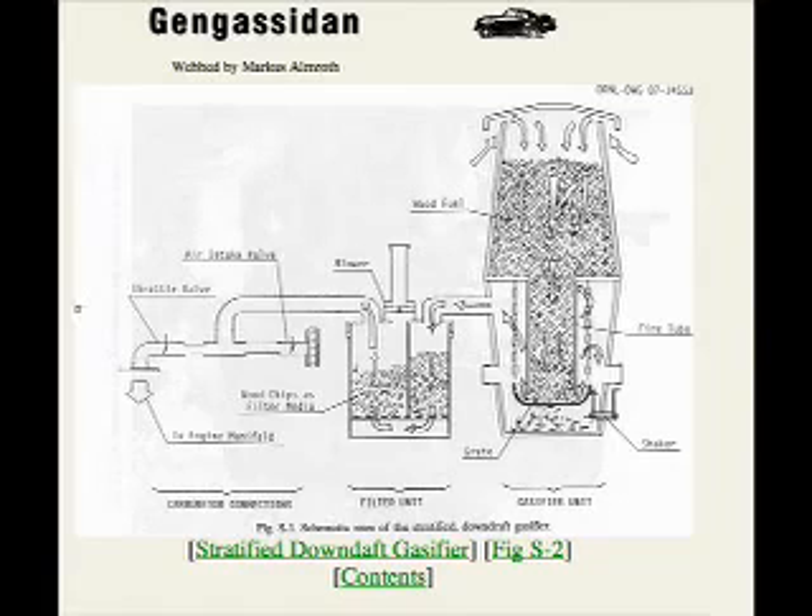It must be noted at this point that one of the gases produced, carbon monoxide, is a poisonous gas and should be treated as such.